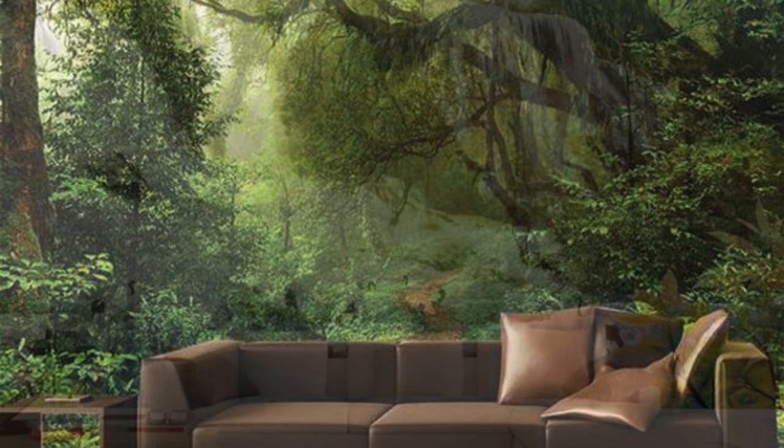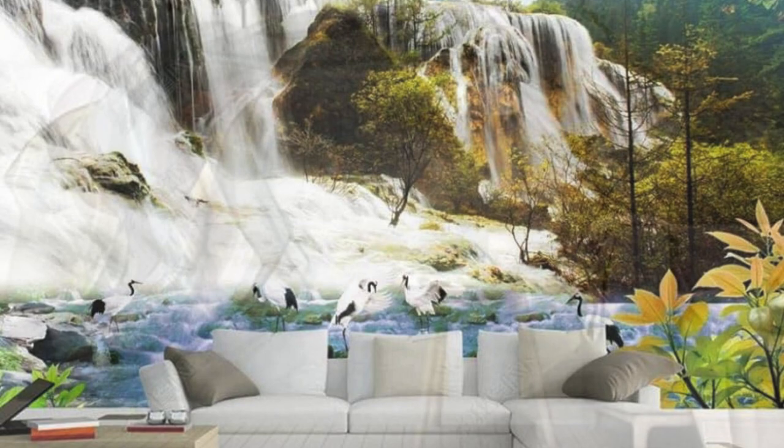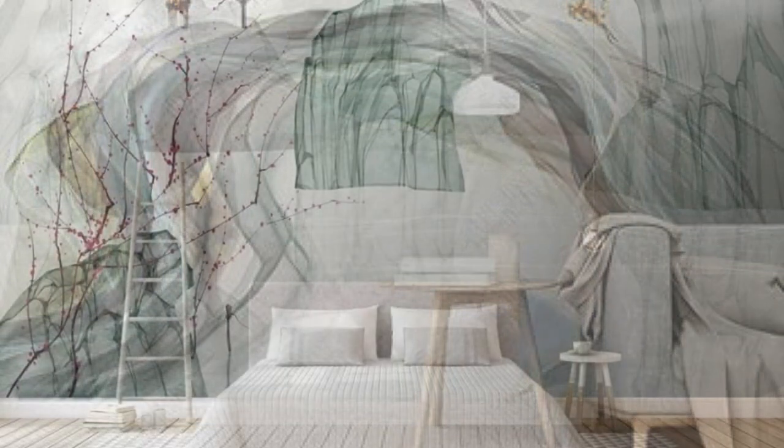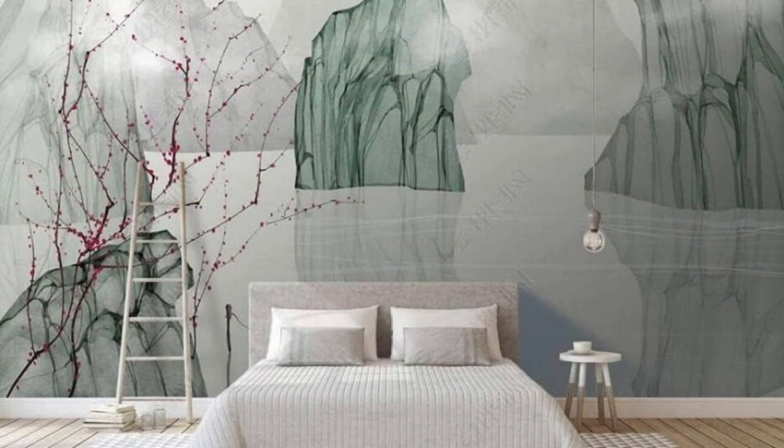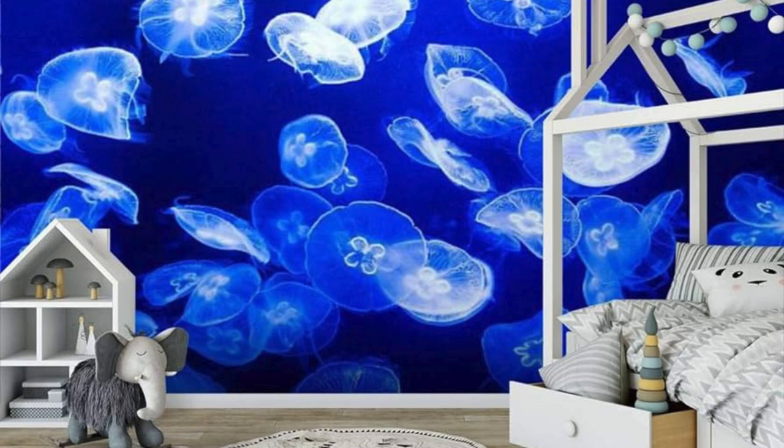Whether you prefer the tranquility of nature, the vibrancy of abstract art, or the nostalgia of a favorite photograph, our custom wallpapers are crafted with precision and care to bring your vision to life. Elevate your surroundings and make a bold statement with a wallpaper that not only complements your decor but also becomes a focal point, sparking conversations and leaving a lasting impression.